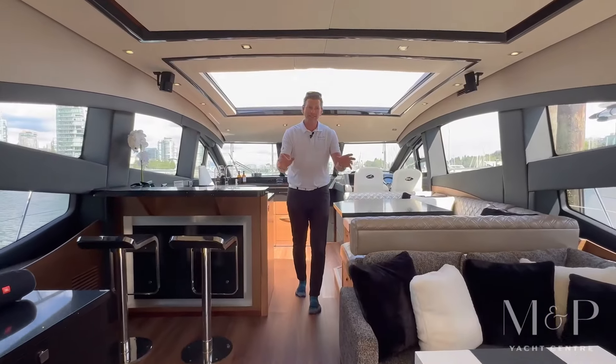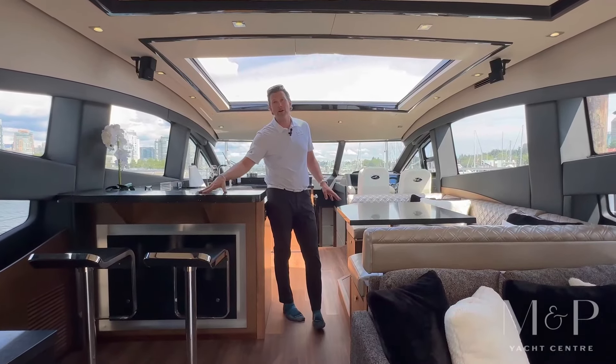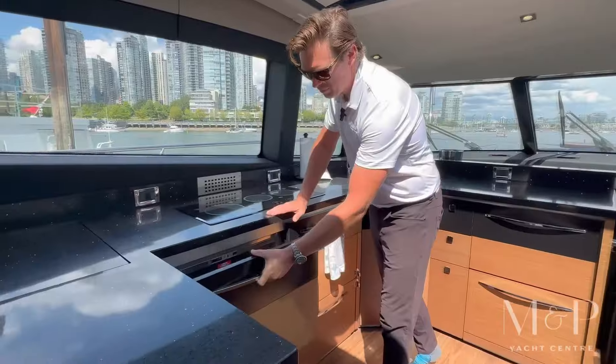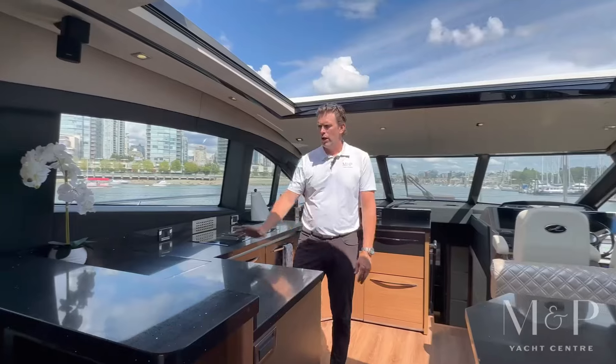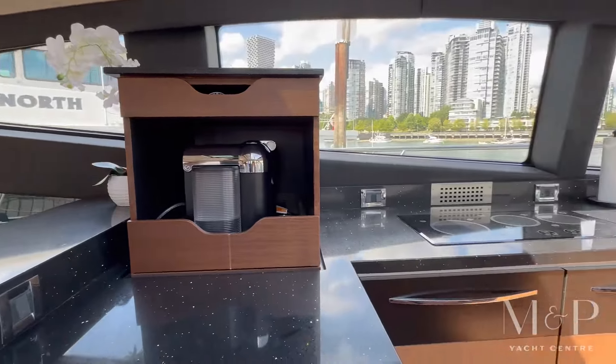We've got the aft seating area, dinette to starboard — a nice little breakfast nook — and a new bar up here to port. As we go forward, we've got the galley with two fridges, two freezers, and a wine fridge. We have a lift-up caddy here that's got plates, cutlery, and everything in there.